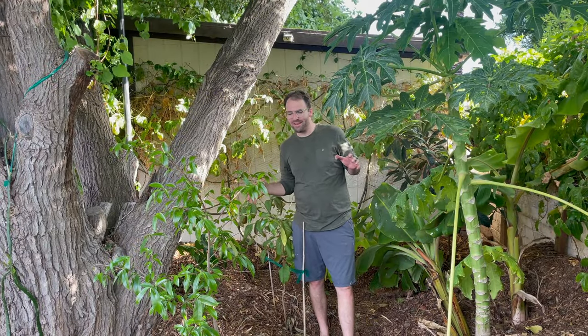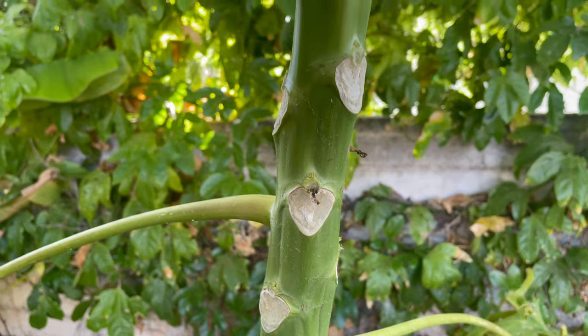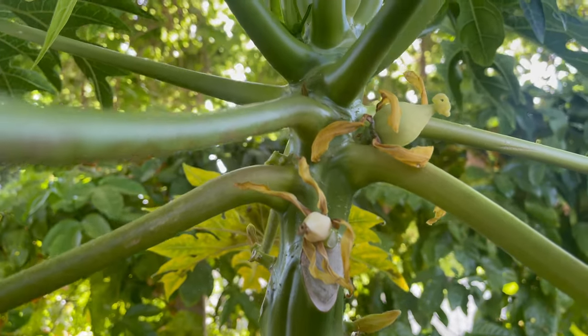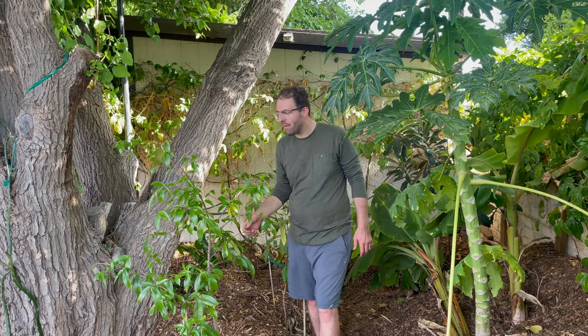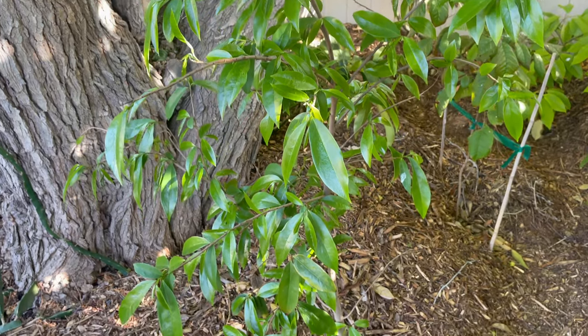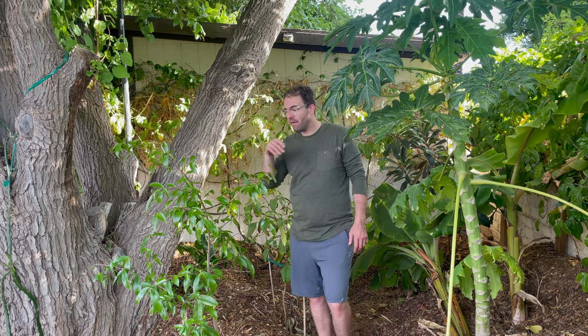We are in more of this secluded part of the tropical food forest — this is where I have more of my ultra tropical trees. Right here is that papaya we were just talking about. Next to it is this beautiful soursop tree — I planted it last spring around this time. It did make it through the winter really well with cold protection. I added supplemental heat and I'll definitely keep doing that for the next few years as it gets more mature. One interesting thing is the cycle that nature goes through — this soursop tree is a perfect example.